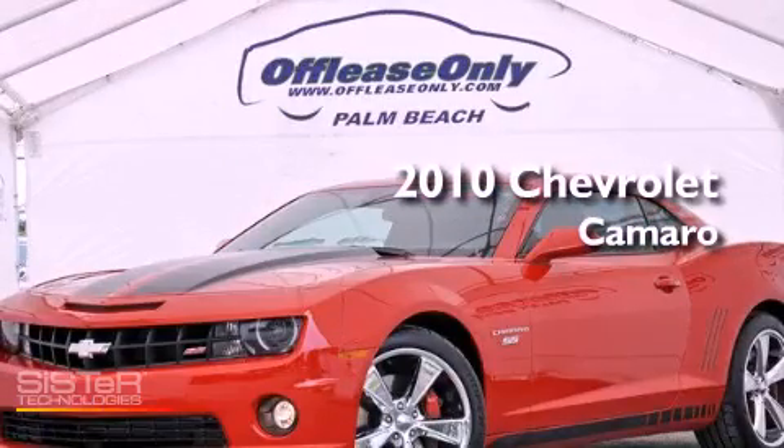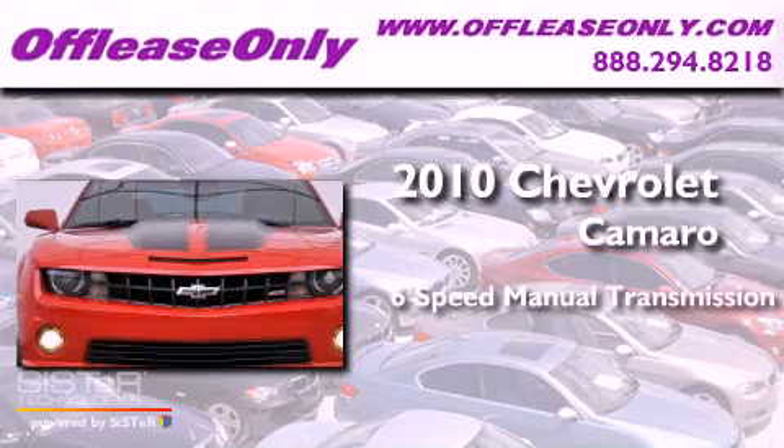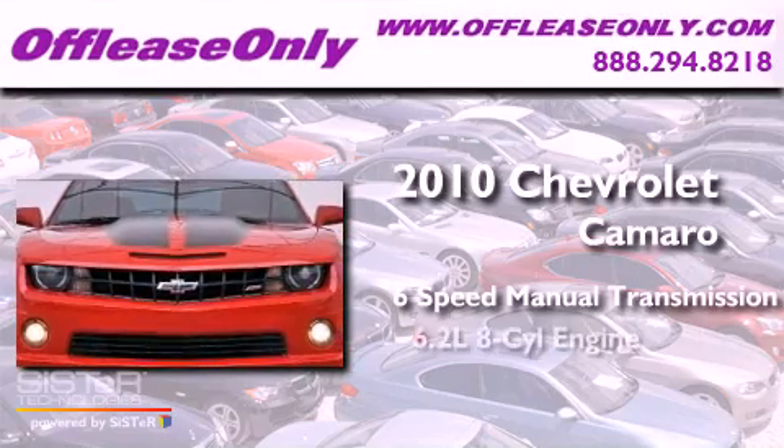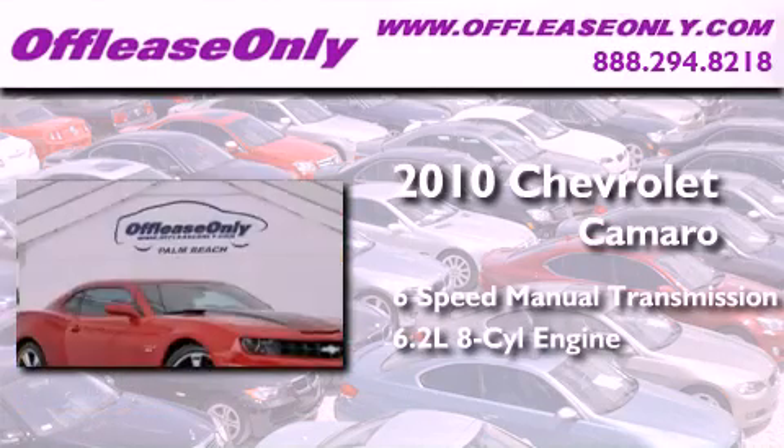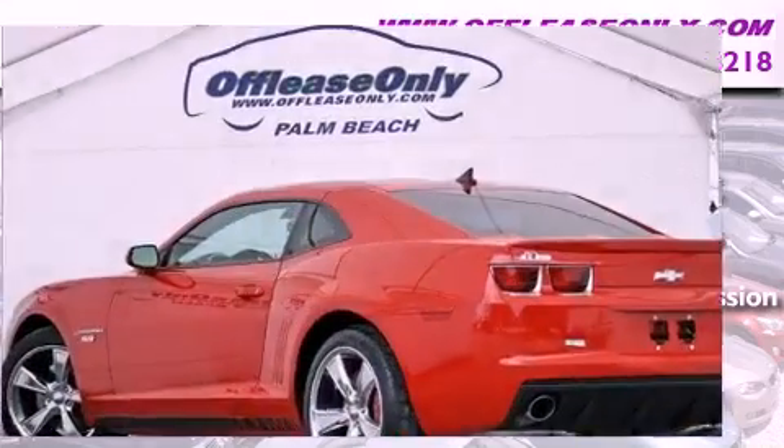This is a 2010 Chevrolet Camaro. This car has a manual transmission and a 6.2-liter V8. Having just come off lease, this Chevrolet is in like-new condition.